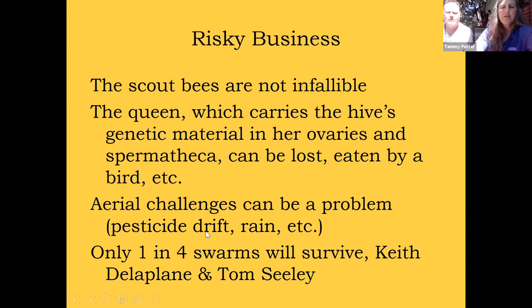The queen can be lost in transit, and there can be aerial challenges such as pesticide drift or rain while they are in flight. The key take-home statistic: only one in four swarms will survive. I do maintain a swarm-catching list for the entire state, and I encourage people who see a swarm not to kill it if possible. If you can, we'll try to find somebody to go get those bees.